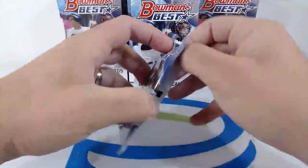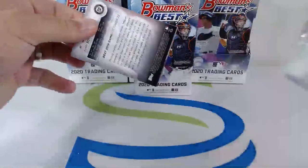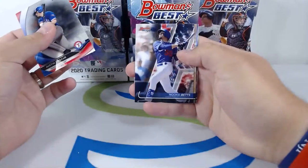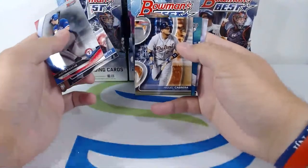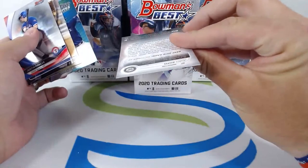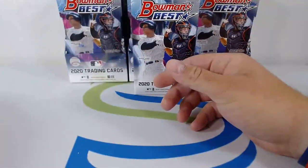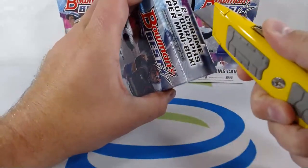Last pack of mini box number one: leading off with Justin Foscue going to the Rangers, Mookie Betts going to the Dodgers, Miguel Cabrera going to the Tigers, Franchise Favorites Emerson Hancock to the Mariners, and Juan Soto going to the Nats — nice hit right there. Going to the next mini box of the first hobby now.